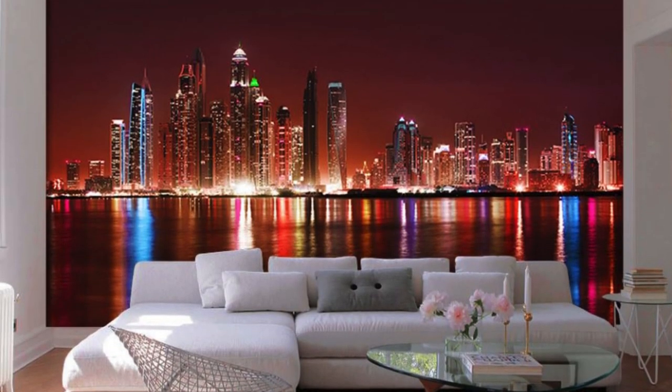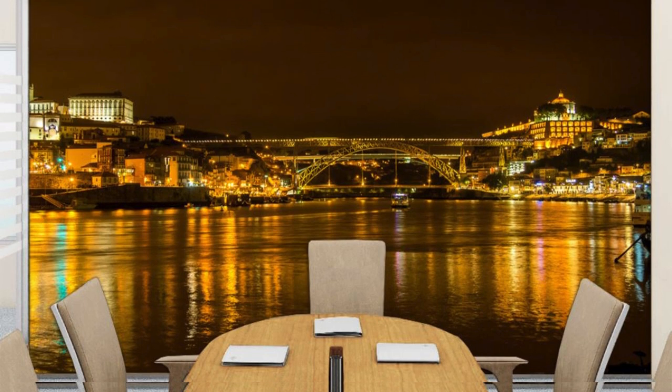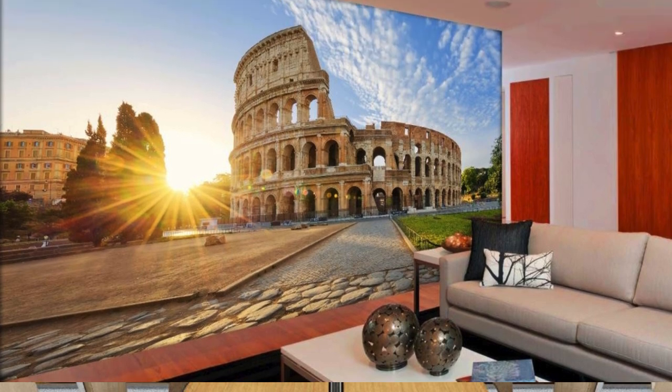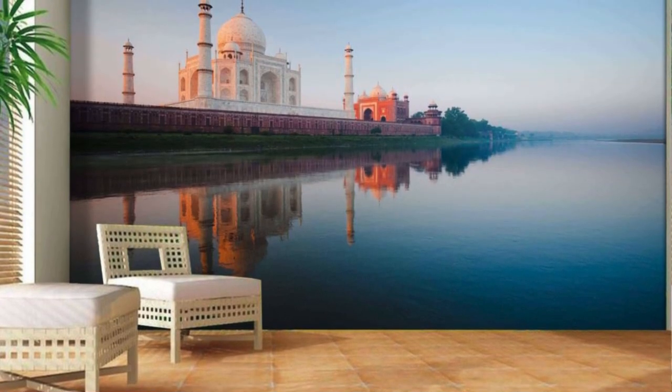Transform your living space, bedroom, office, or any environment into a haven of creativity and self-expression. With our custom wallpaper, your walls cease to be mere boundaries. Instead, they become a dynamic extension of your unique style, making a lasting impression on anyone who steps into your curated space. Embark on a journey of artistic exploration and redefine your surroundings with a touch of sophistication and individuality that only custom wallpaper can provide.